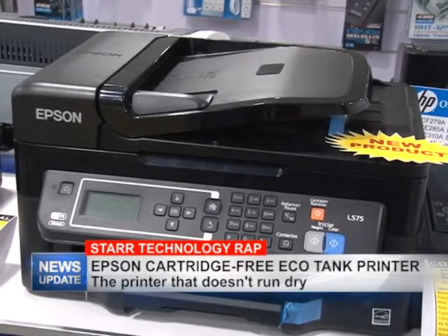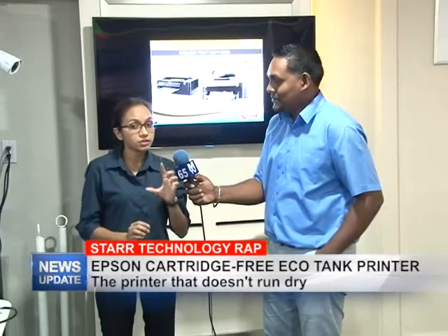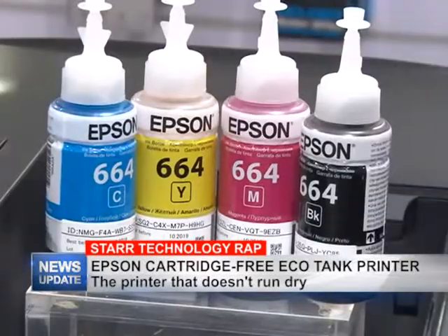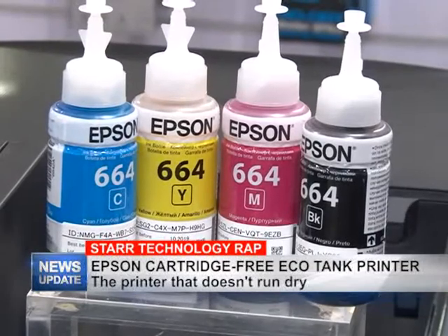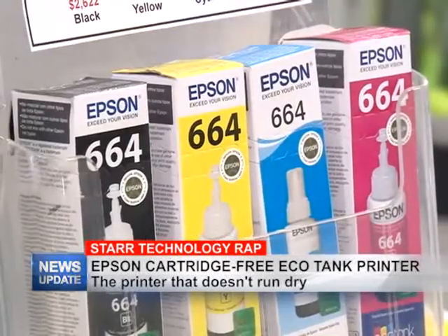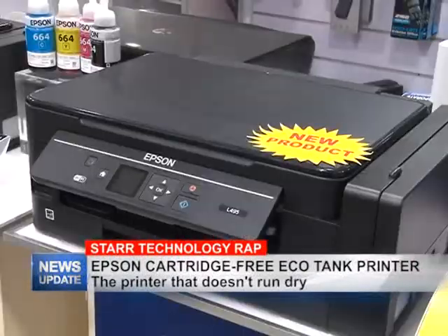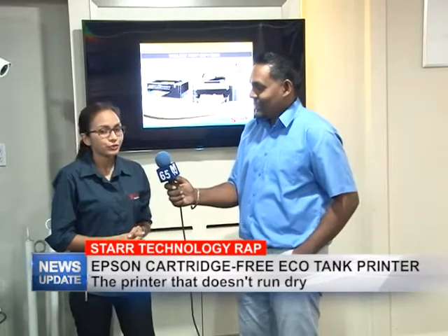It's actually a smart investment in the long run. One of the advantages is that it does not work with cartridges — it works with bottles of ink. In each bottle of ink you get 70ml, in contrast to an HP cartridge which gives you about 5 to 7ml. So that's saving you 80% on inks right there — that's one of the main advantages of having the Epson printer.